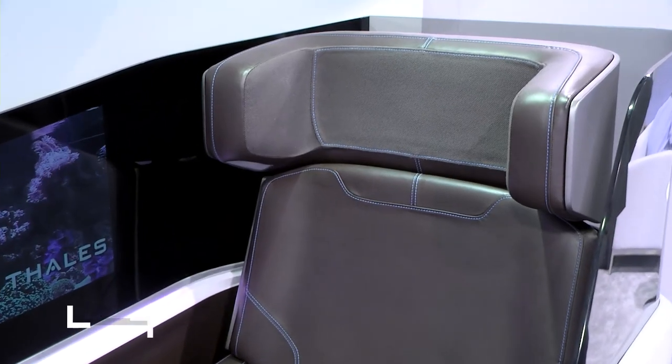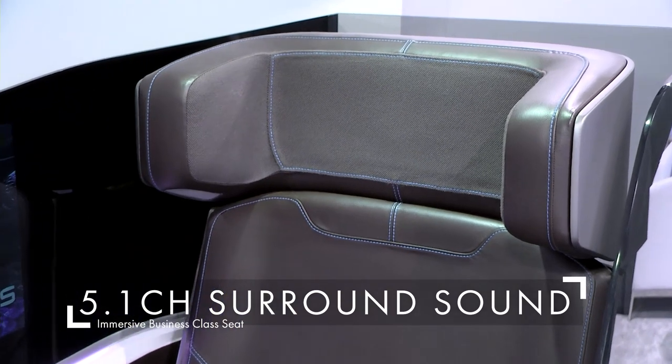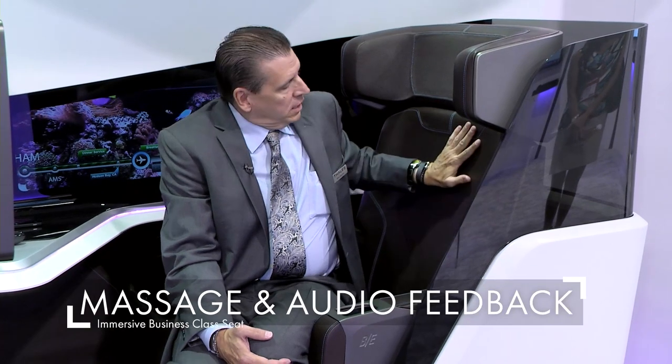There's surround sound 5-in-1 built into the headrest. The seat also has massage with transducers in it, and it does audio-based haptic feedback — so if there are explosions in a movie, it actually vibrates the seat.